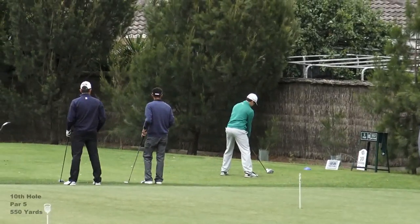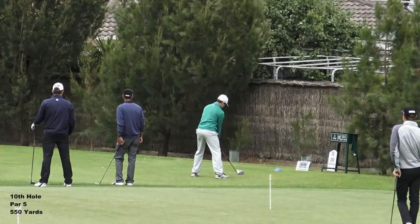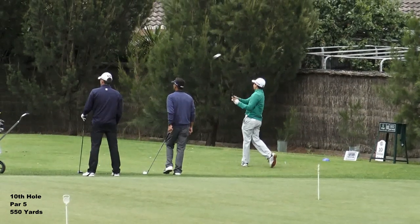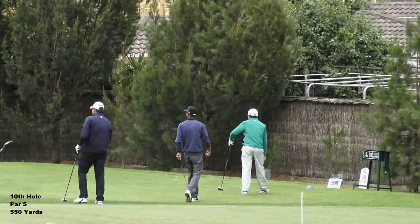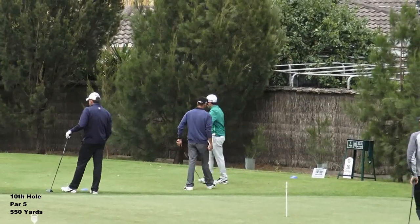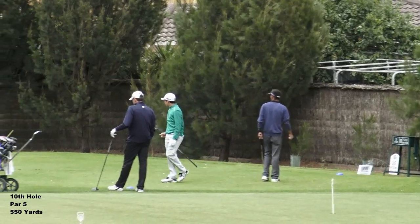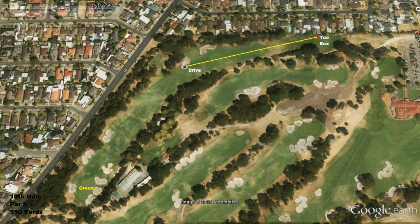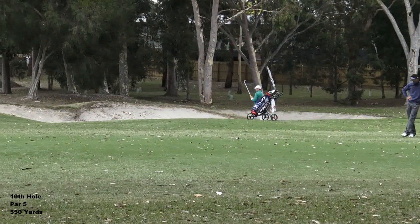Alright Carl, starting on the 10th in the second round. He went left on this hole yesterday so he was trying to avoid going left at all costs - if you miss right you've still got a shot at the green. Carl's found the right hand bunker off the tee on the par 5 10th.